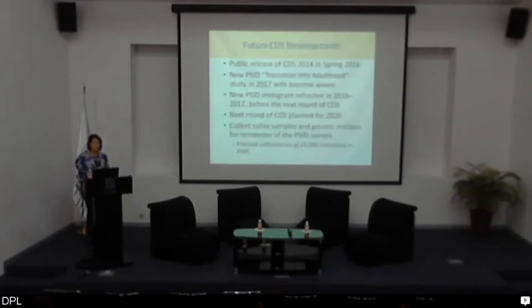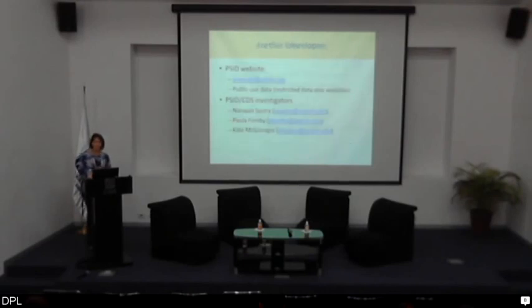For future developments of CDS: first and foremost, we'll be releasing these data this spring. We've also received support to launch a new Transition into Adulthood study for these children so we can continue to follow them as they enter adulthood. There will be an immigrant refresher in 2016 and 2017, particularly important for studies of children because that's where problems with representativeness are greatest in the youngest segment of the population. We plan to conduct the next round of the Child Development Supplement in 2020. Our goal is to eventually collect saliva samples and genetic markers for the remainder of the PSID sample, including households without children. You can get more information about PSID online. Thanks to my collaborators — principal investigator Brian Sastry and co-investigator Kate MacDonald. Thank you.